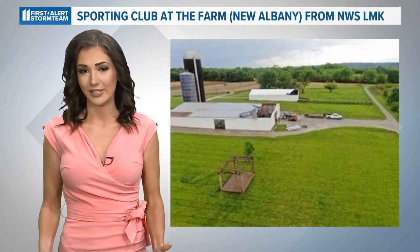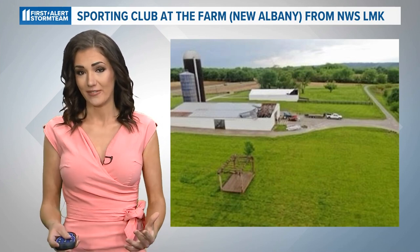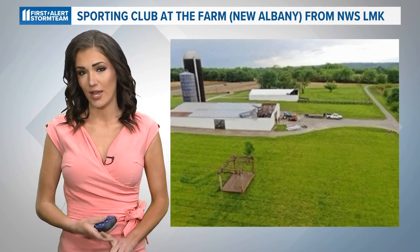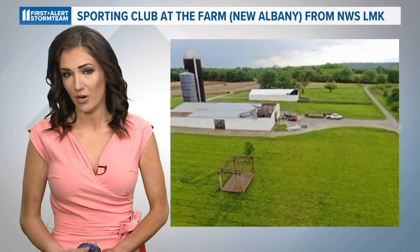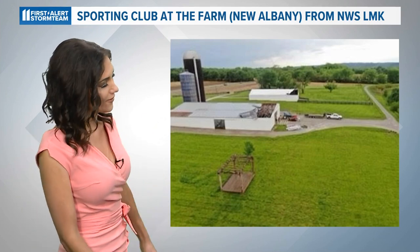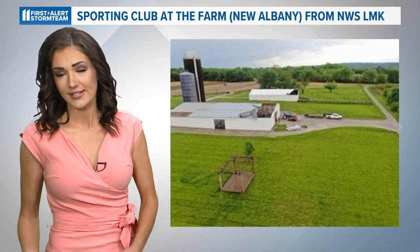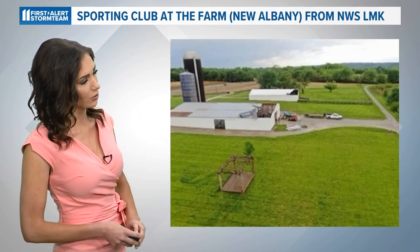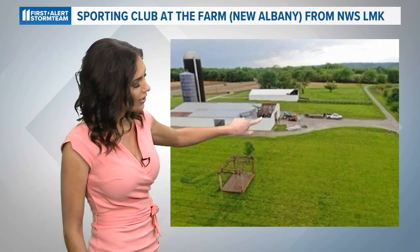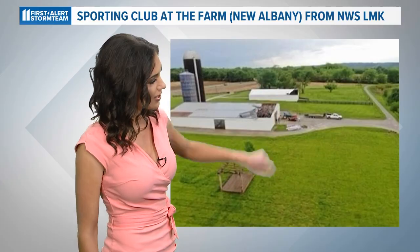It really doesn't take much this time of year to have a quick spin-up and do all of the damage that we've been seeing. In addition to that one tornado that touched down in New Albany near the IU Southeast campus and that apartment complex, we have a separate EF-1 tornado that touched down at the Sporting Club at the Farm in the same vicinity. This picture from the National Weather Service — specifically John Gordon and his drone — is showing the extensive damage done to the roof there and also to that complex in the background.